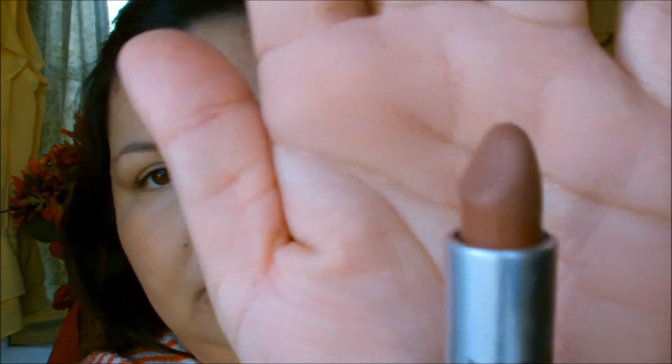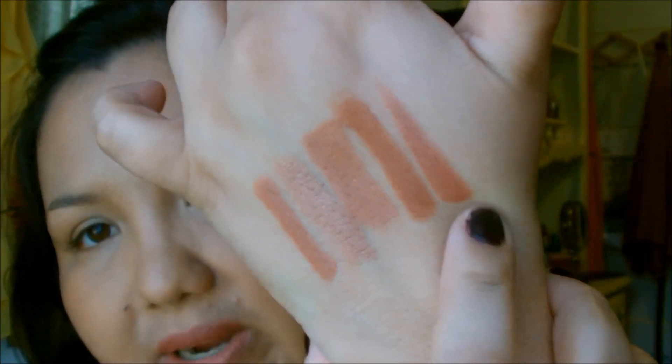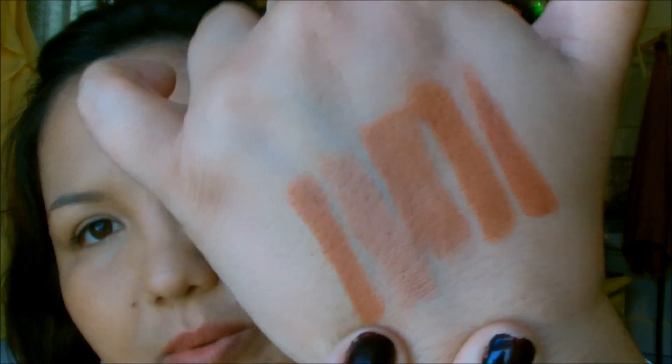The next one is Taupe. It's kind of similar to Mocha, but Mocha has a little more orange in it — Taupe is more on the brownish side. Taupe is also very similar to Ring Around the Rosey by Wet n Wild. Ring Around the Rosey has a little more pink in it, while Taupe is a little browner. It's just a slight difference.